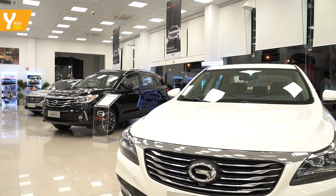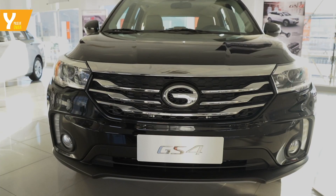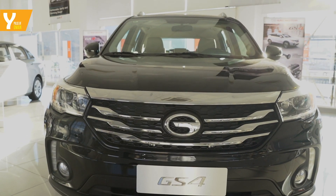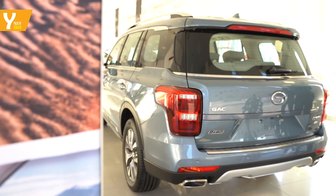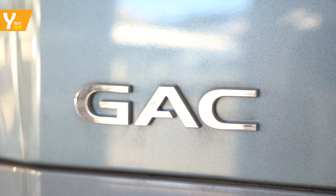In total, GAC brings six models which includes three SUVs, two sedans, and one MPV. To learn more about the brand, take a test drive at the new GAC showroom located in Wataya, Muscat.